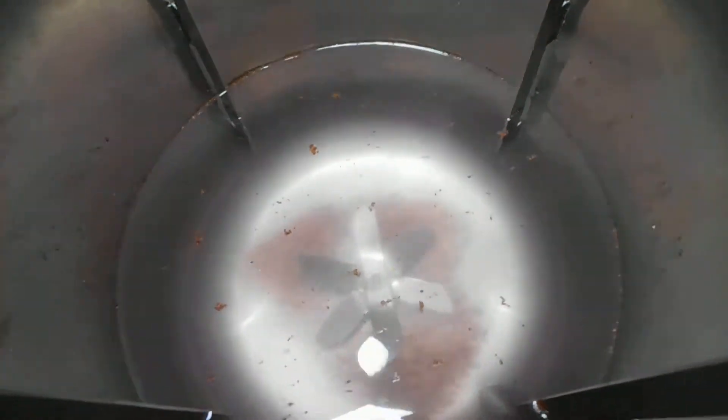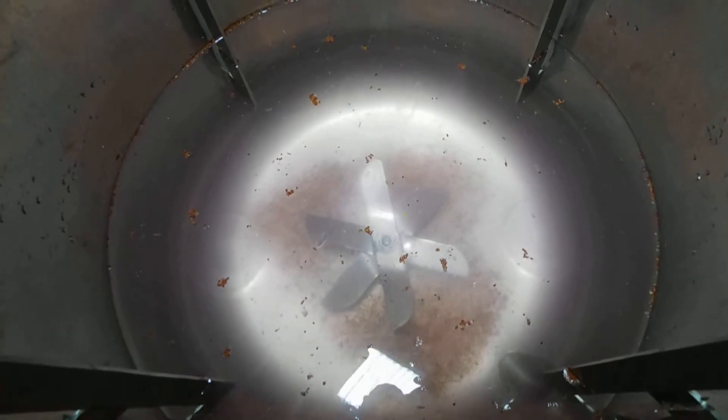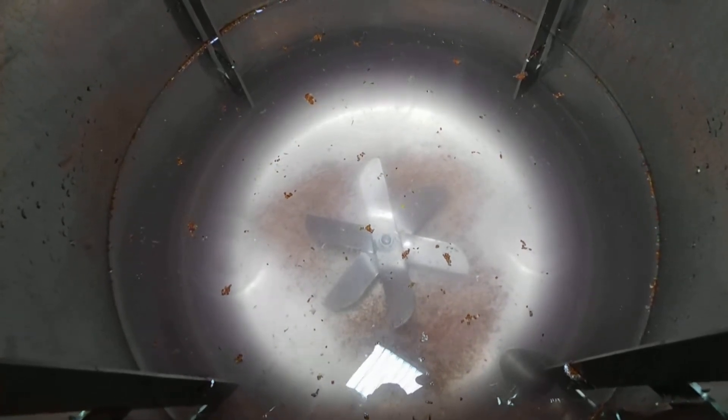As you can see inside there — I hope you can get a look through that — it's a six-blade sharp-edged agitator which spins at high speed with the four baffles.